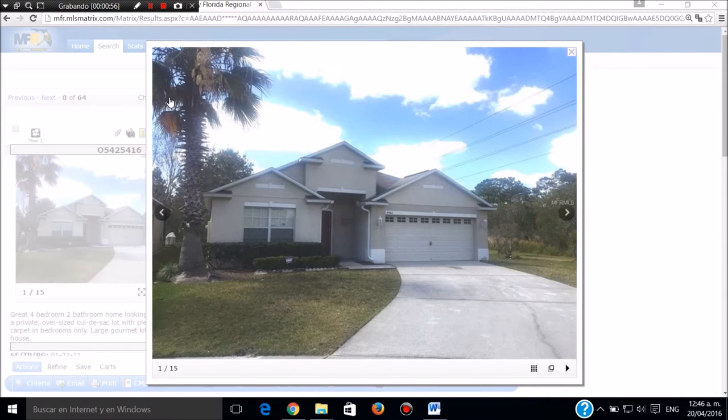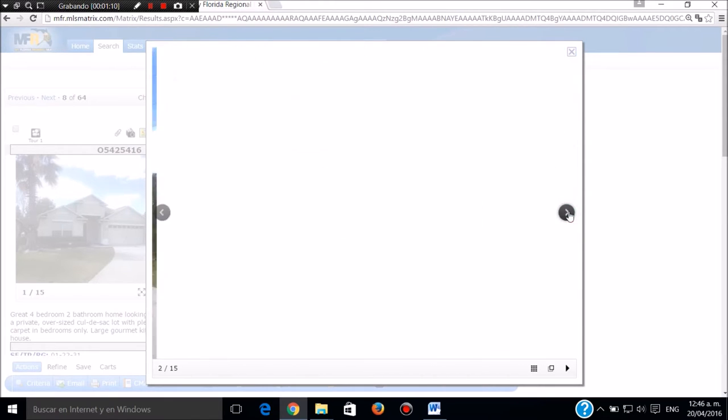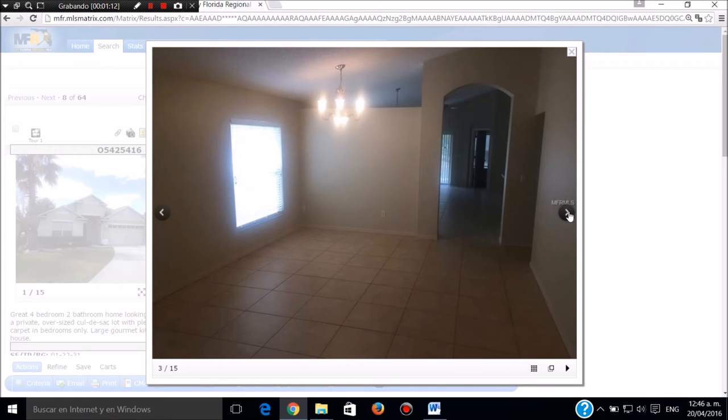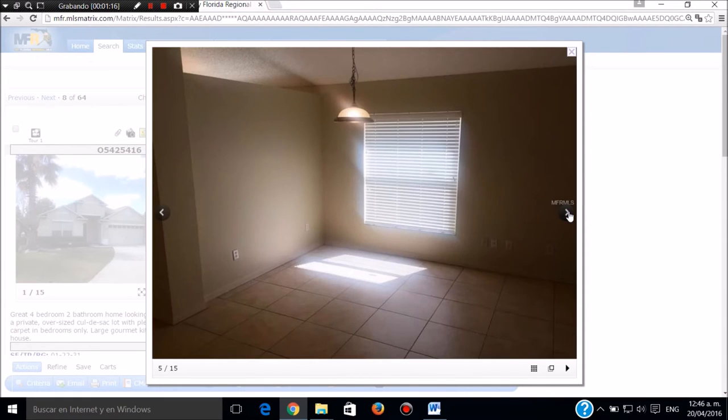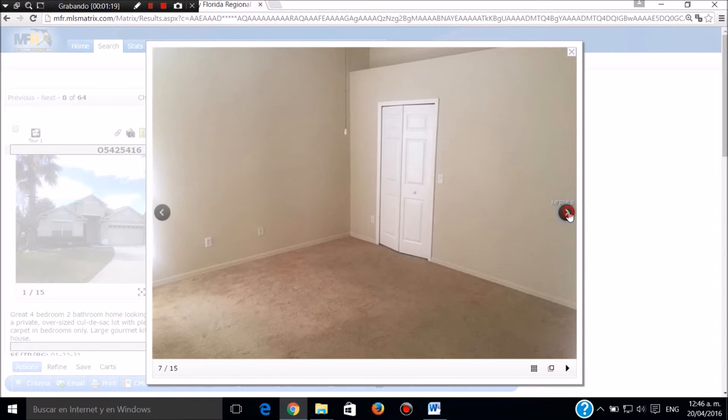Casa en Orlando, son cuatro cuartos, dos baños, dos mil cincuenta pies, casi tres mil pies cuadrados en total. Esta casa está pidiendo doscientos catorce mil dólares en Orlando. Muy bonita. Este es el piso totalmente de cerámica, esta es la cocina. Esta casa es muy nuevecita, tiene dos niveles.